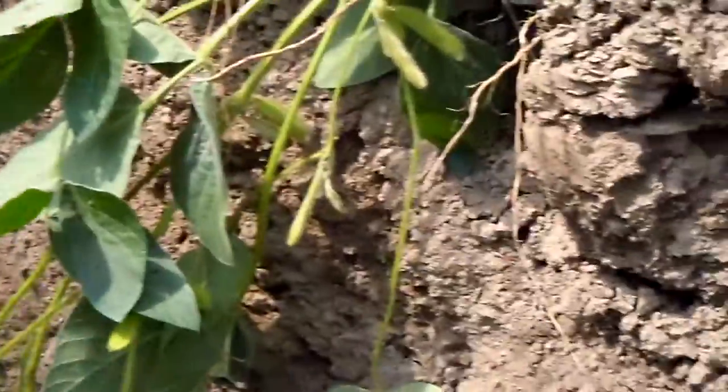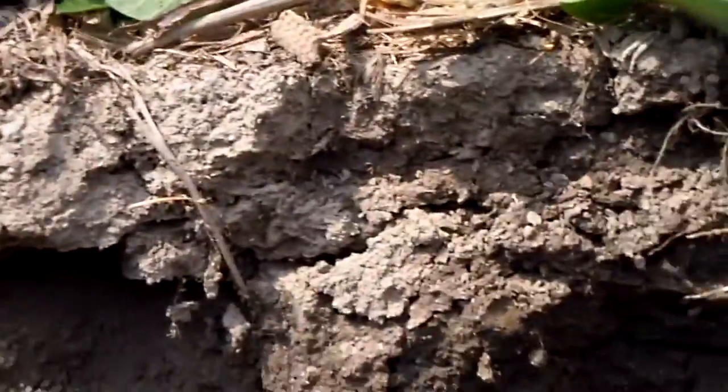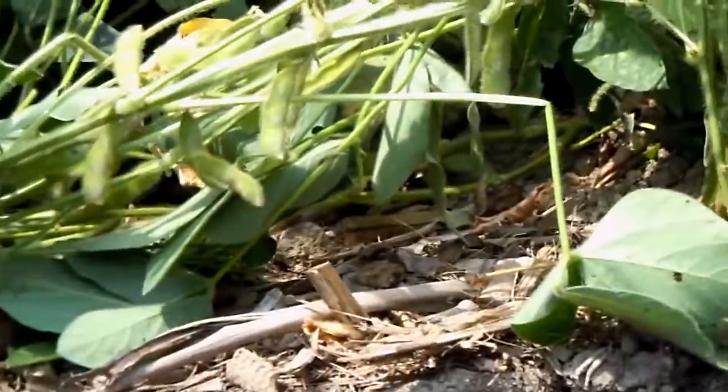I'm standing in a soil pit, and this field had cereal rye used as a cover crop previous to these soybeans being planted. What we want to show here is the fact that here, 35 up to 40 inches deep — as deep as the pit is — we are finding soybean roots that have followed down the roots of the cereal rye all the way down to close to 40 inches or better deep.